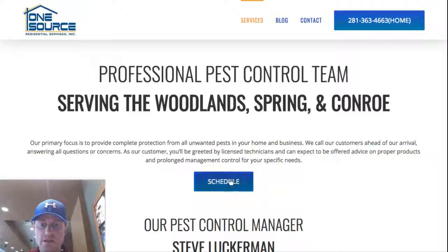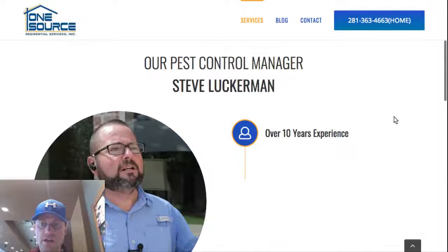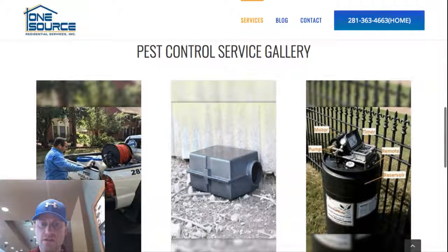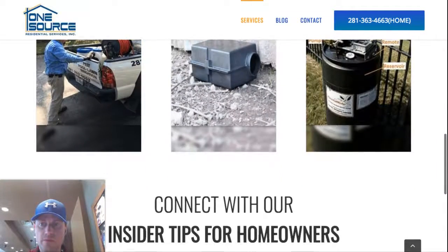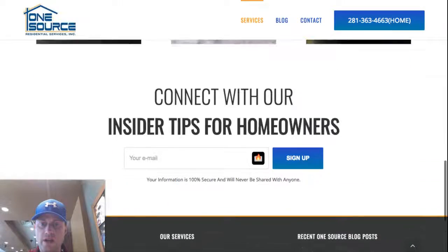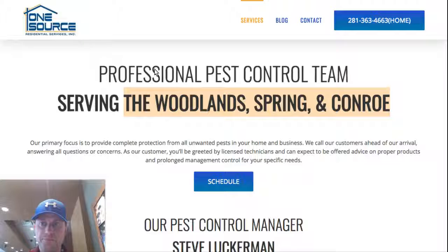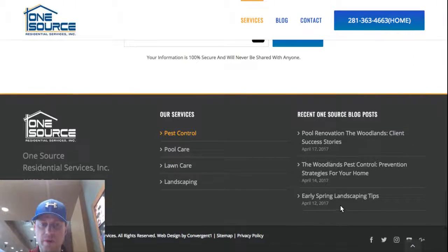The service pages are nice. We took some time designing them — someone can schedule quickly, see an overview of the particular service, the three primary service areas, and a little introduction to the pest control manager with highlights about his tenure and skill sets. There's also a three-column photo gallery and an opportunity to connect to the email list. Overall, this is a really great service business website.